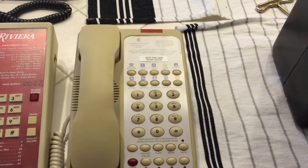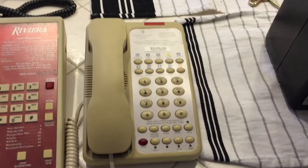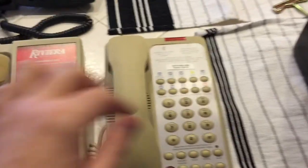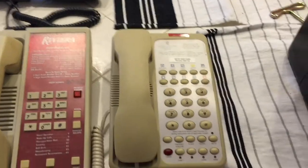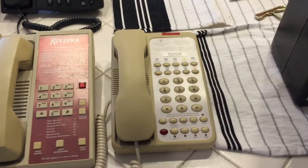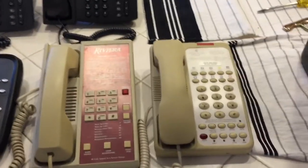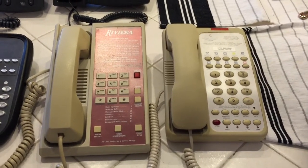Starting on the right here is the Teledex Opal. It's pretty much a standard landline phone with the addition of a message waiting indicator, which you'll see on pretty much all hotel phones. Modern ATAs can actually tie into your voicemail account on a PBX like Asterisk and light that message waiting indicator. These phones are actually fully functional today — all you need is a cheap ATA adapter and Asterisk, plus a SIP provider like VoIP.ms for outside connectivity.